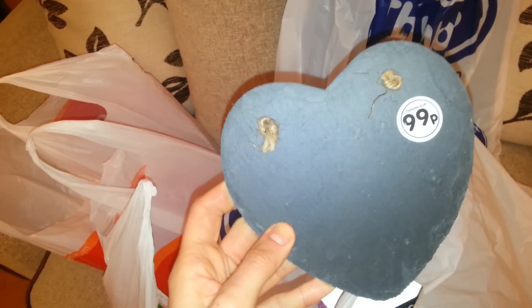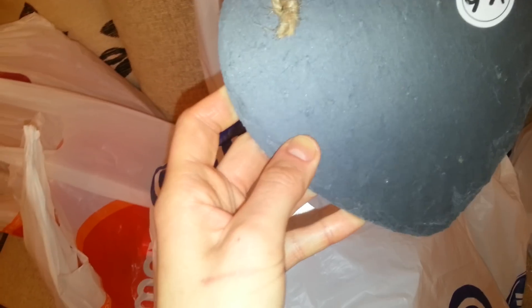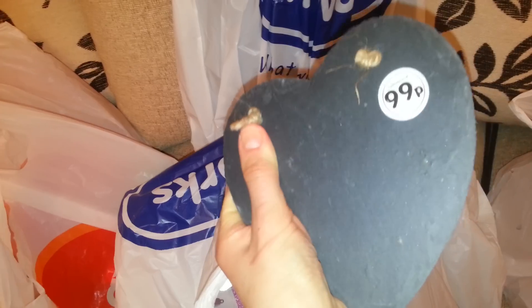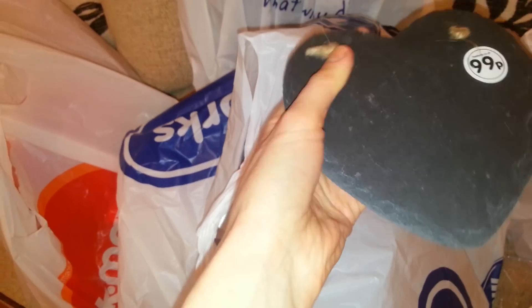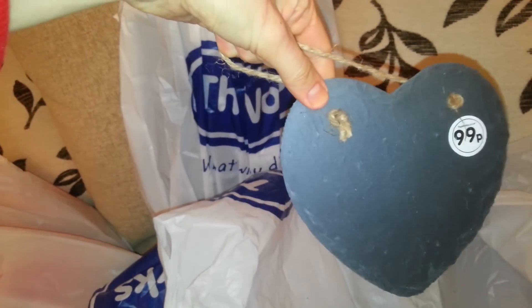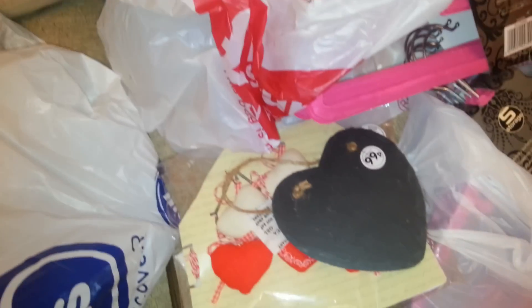I also found this love heart thingy — so I can put some chalk on this. It's a nice sturdy plate thing and it'll just go nicely in the house. It's a memorable thing — I could put some sort of quote like 'A home is not a home without a cat' or just some sort of love quote for Valentine's.